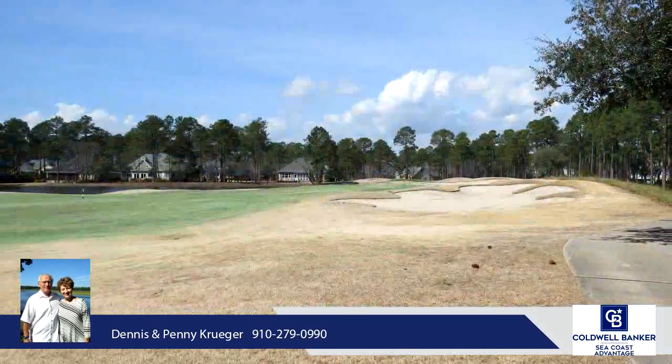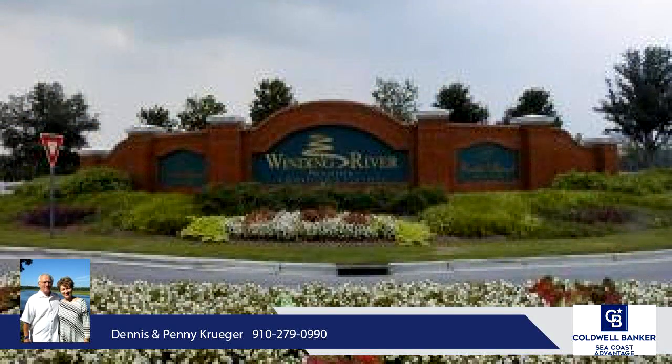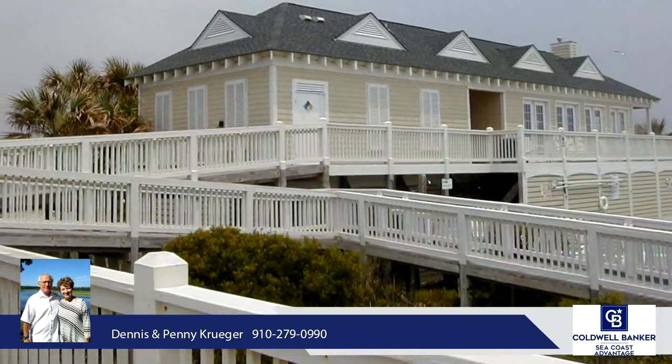Also enjoy being just a short drive to historic Southport shops and restaurants. Wilmington, North Carolina is just 30 minutes away, and Emerald Isle Beach, South Carolina is about a 45-minute drive. Winding River is a very active community with something for everyone.